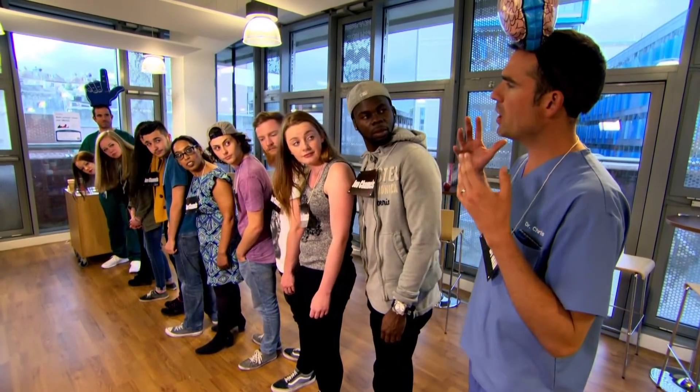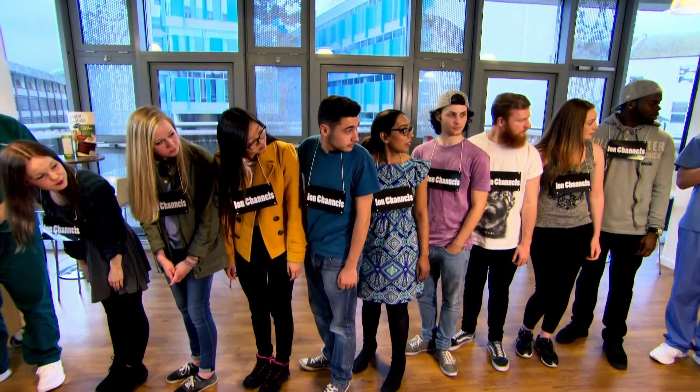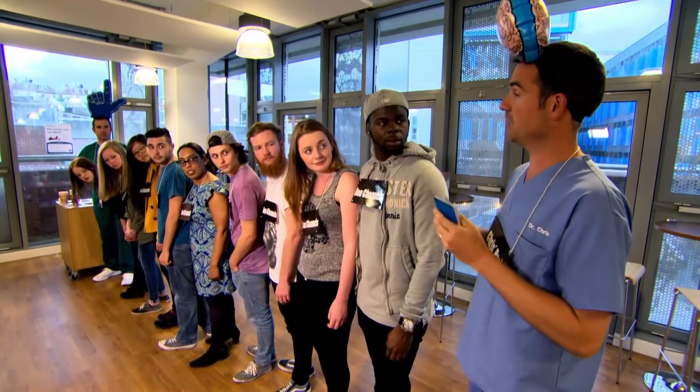I see. So I represent my own brain, and I'm thirsty and I want a cup of tea, but in order to get my hand to get me a cup of tea, I have to send a message down this line, just like the brain would send a nerve signal down a nerve.